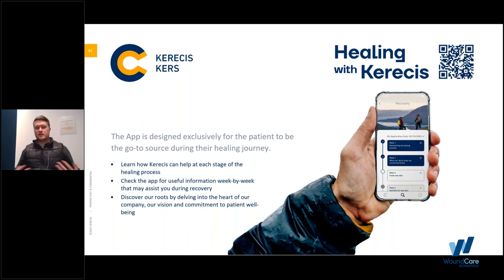Another technological app is Kerasis Cares, our patient app. If your patients are using our product, this is a great way for them to track their recovery and healing process, learn more about how to take care of their wound, get helpful recovery information, and learn about who we are as a company, our values, vision, and commitment to patient well-being.